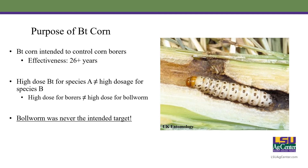The first thing we should do is take a step back and look at history. Why did we originally develop these BT crops? The purpose of BT corn was originally to control corn borers, and for the past 26 years it's done a very good job of this. One thing I should mention is the high-dose refuge strategy, where we use a high-dose protein that kills upwards of 99% of the insects that feed on it, and we use a refuge to produce susceptible insects. A high-dose for a corn borer is not equal to a high-dose for a bollworm, because bollworms were never the intended target. The high-dose for the corn borer is exactly why it's been 26 years and we still do not deal with resistance issues.